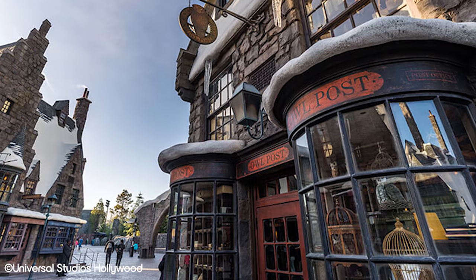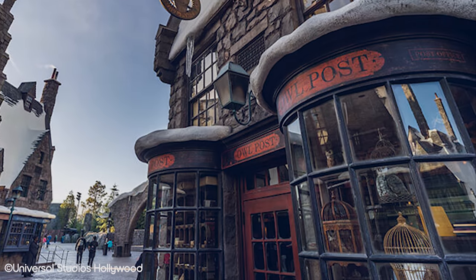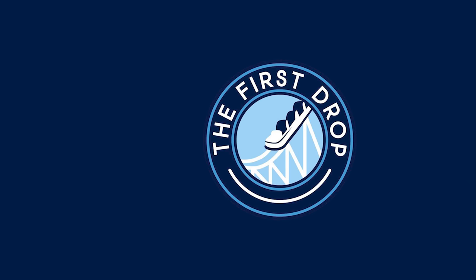If you enjoyed this video, make sure to check out our hidden gems for Universal Studios Hollywood on screen now. Let us know in the comments below what your favourite restaurant is at Universal Studios Hollywood, and don't forget to like and subscribe if you haven't already.